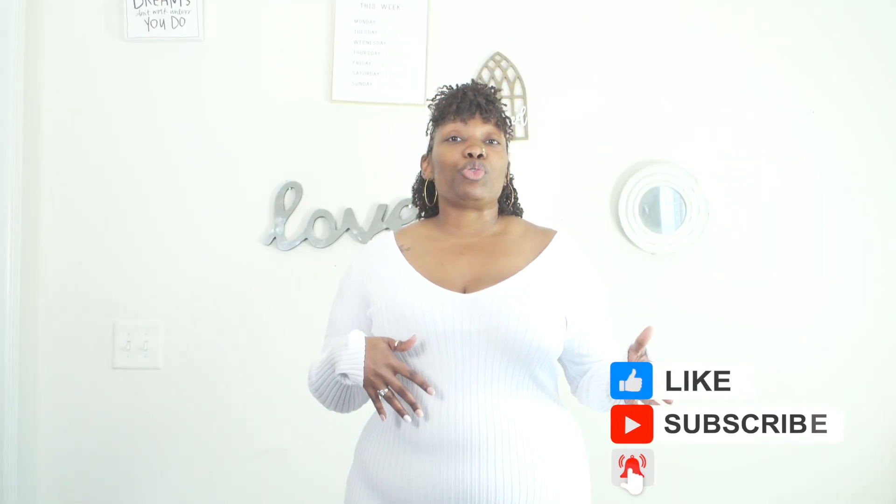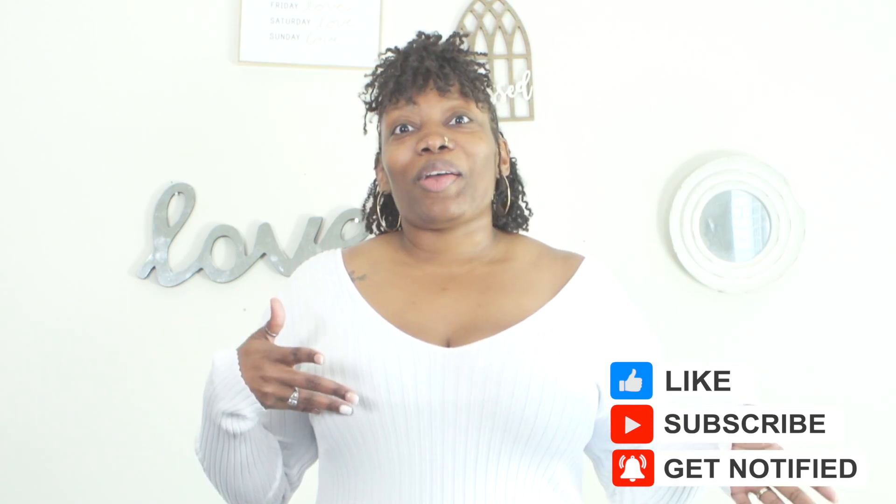If you like what you see and feel like you want to stick around, make sure you subscribe to my channel and comment below to let me know what you're feeling about this. I'll see y'all in the next video, bye!